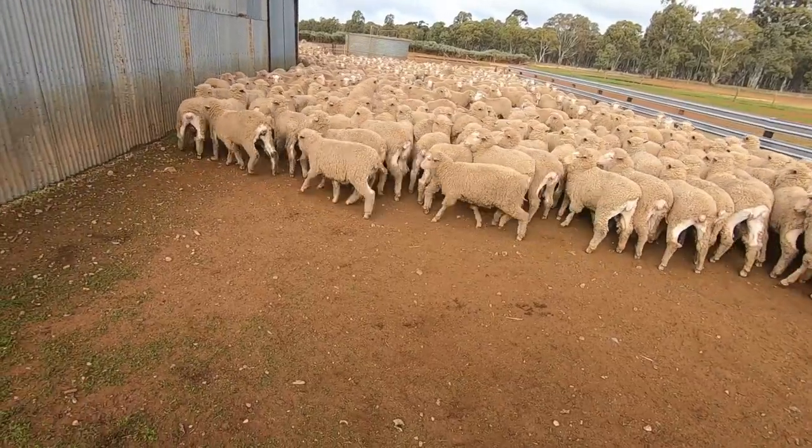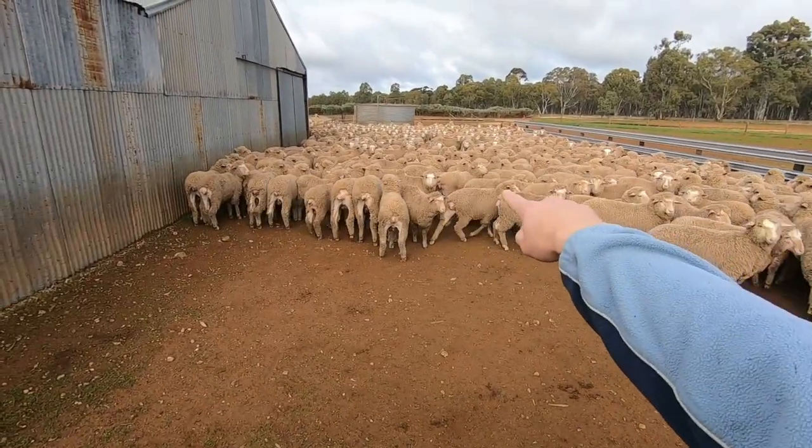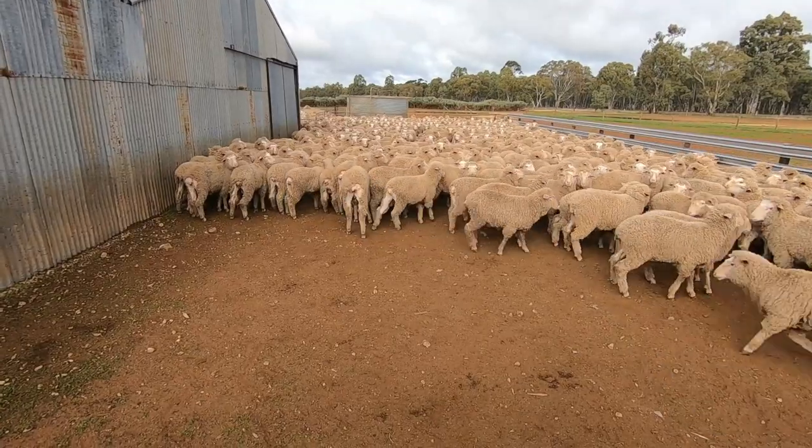Look at those freshly shorn bums! Just around the bums and then up over the face — get all the wool out of the way and tidy them up.